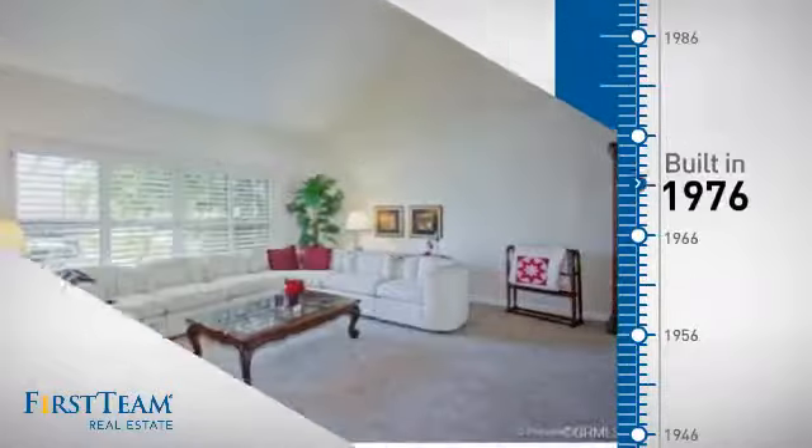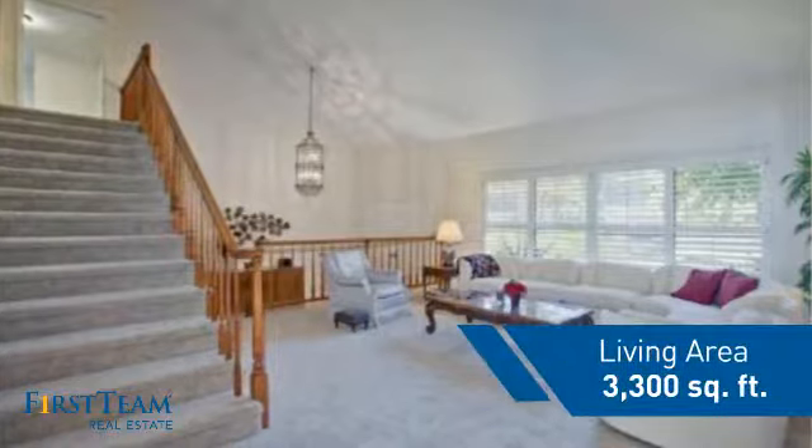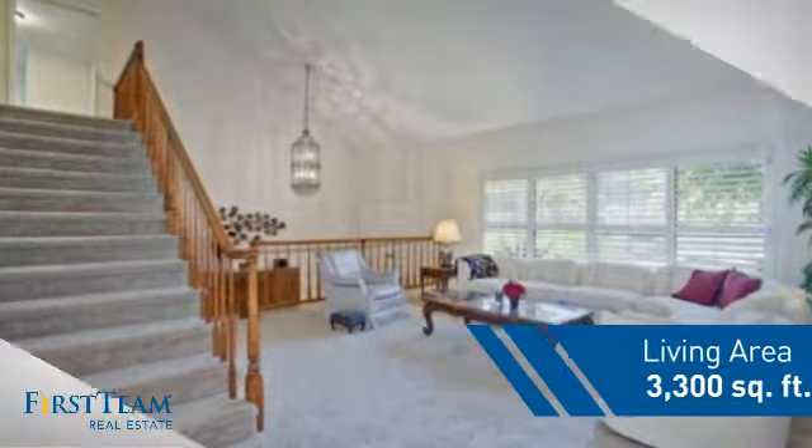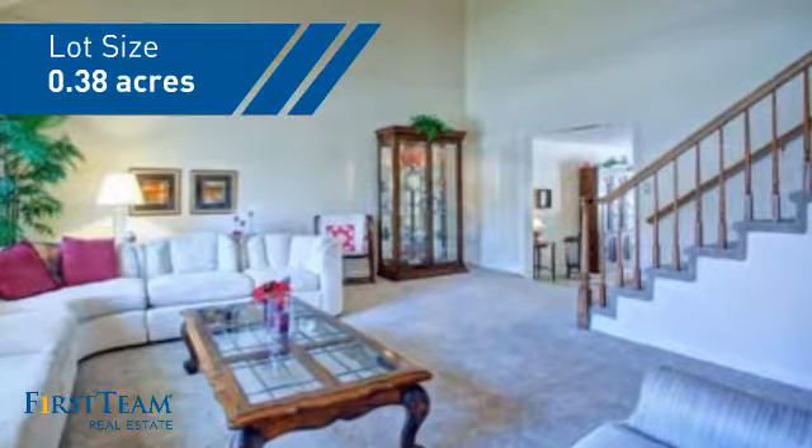This property was built in the late 70s and features over 3,200 square feet of space, giving you a spacious layout to play host or kick back and relax after a long day.